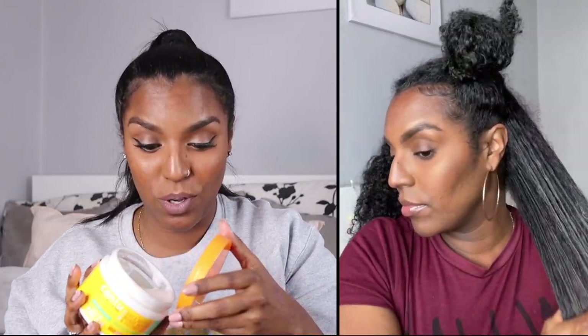I also bought the Cantu Avocado Hydrating Curling Cream. This is the best product in the line. I did a wash and go and braid out using this cream and it came out really nice and held my hair for quite a long time. It's not too thick so it soaks into the hair providing moisture, shine, and hold. Out of the whole Cantu Avocado line, this one is the best — and it was also £6.99.